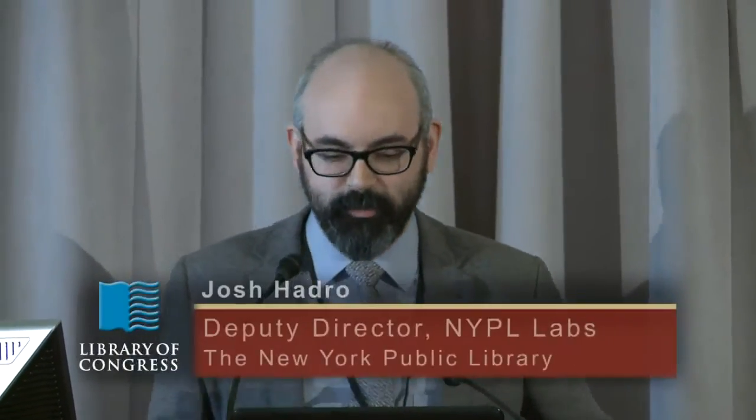Josh Hedra, deputy director in NYPL Labs. The three of us are up here doing song and dance and telling you about the PD release that we did, but this is obviously the work of dozens of current colleagues. In some ways it's the work of all of the people who have worked at NYPL — preserving, gathering, making available all those assets since 1895 up to today — hundreds if not thousands of people.